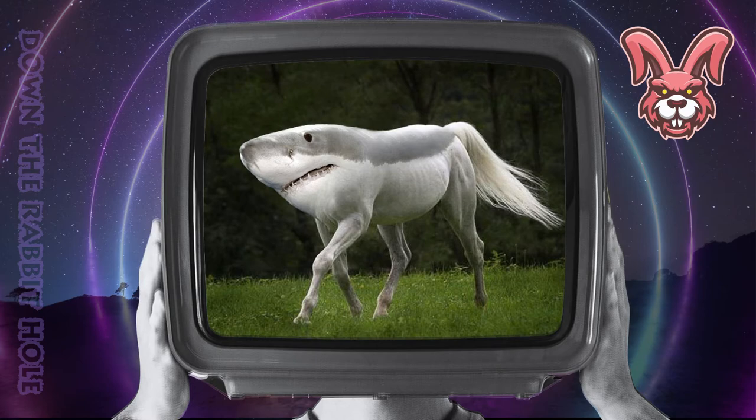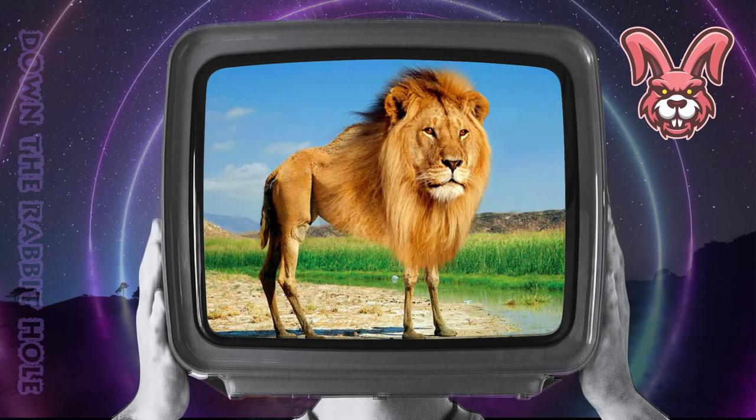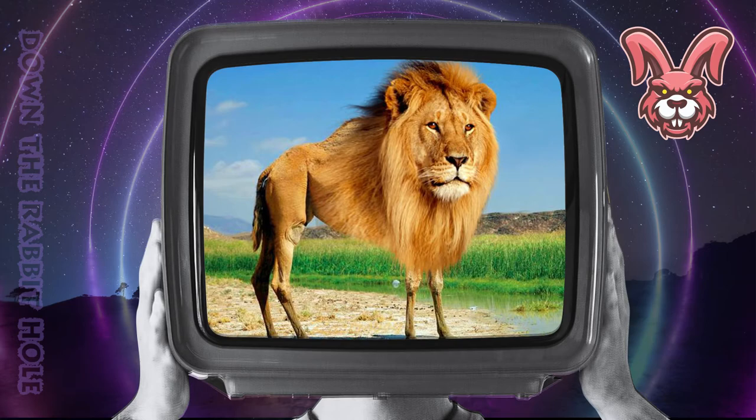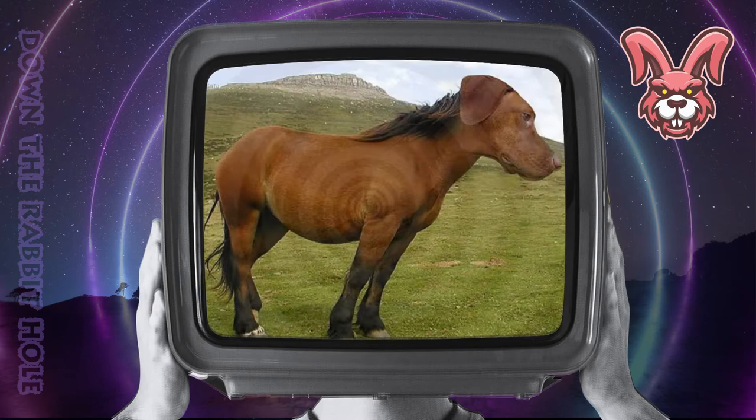Next up we have the lion, crossed with a camel. And at number 15, we have the breathtaking chameleon. Next up we have the horse, crossed with a dog. And at number 14, we have the bewildering dors.